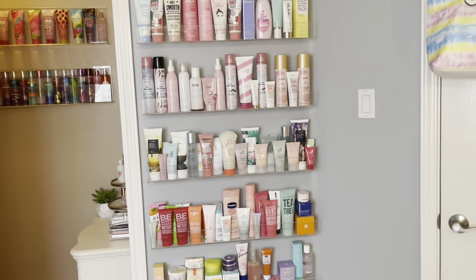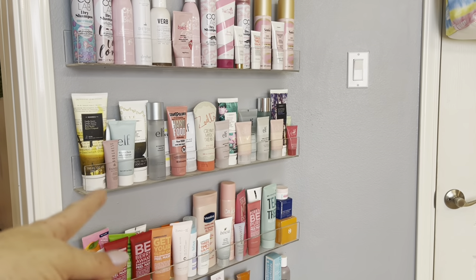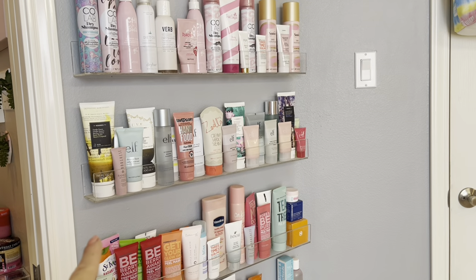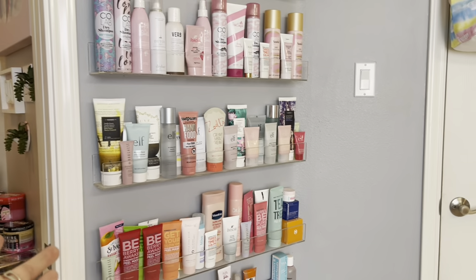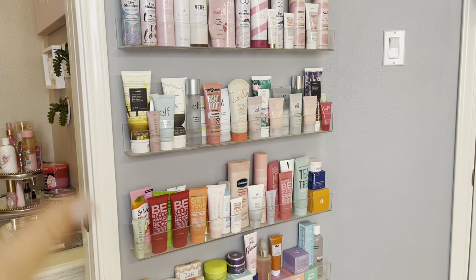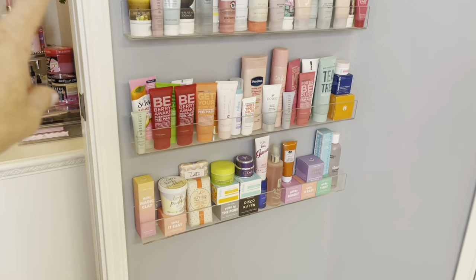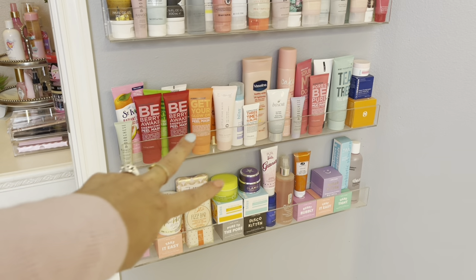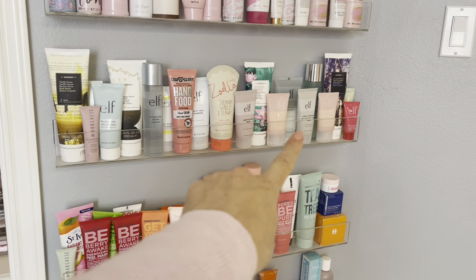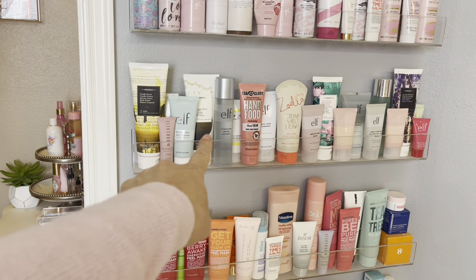Right here I do have a wall full of acrylic shelves. You can see how they're about two inches wide and they're pretty thick acrylic — I think I got those on Amazon, and they came in a pack of two or three. I like to display all my products that way so I can see them and I'm more capable of using them. The two bottom ones are going to be the majority of masks and a brand I really, really like. Then this one has a lot of elf products, body lotions, and body butters.